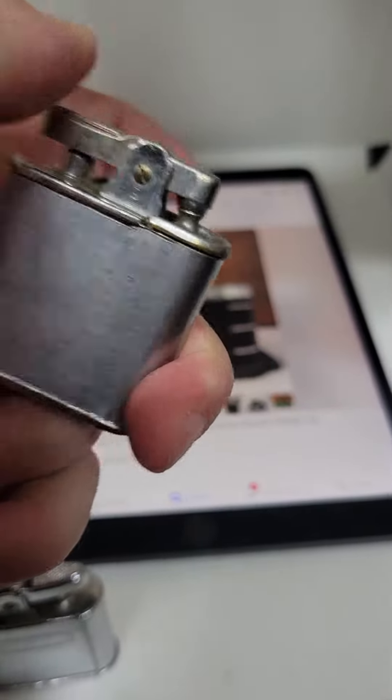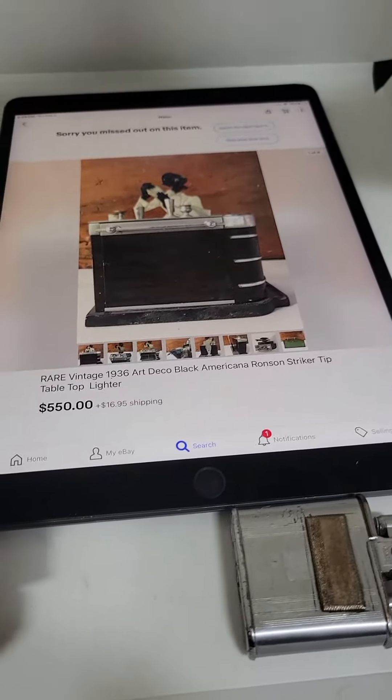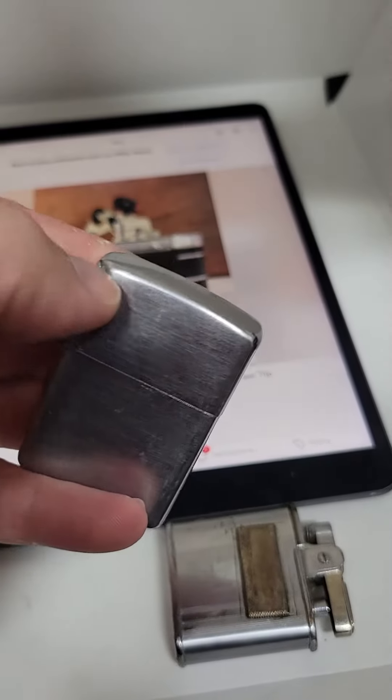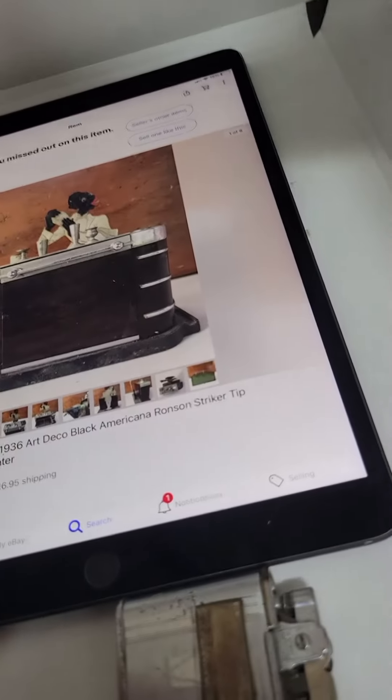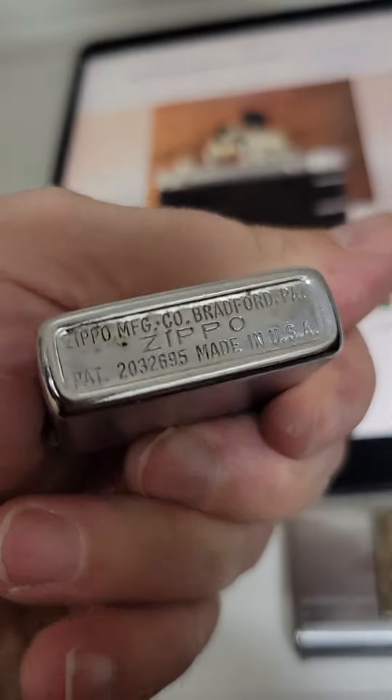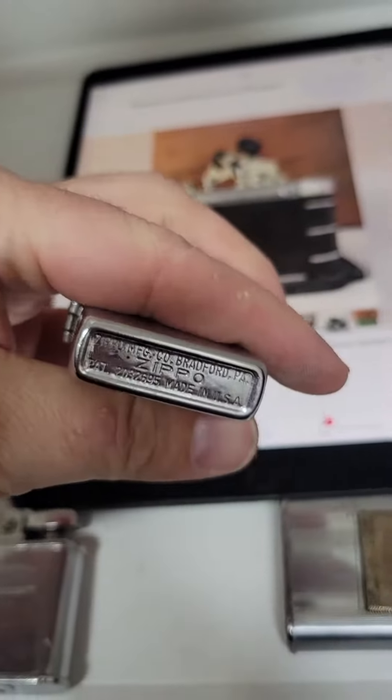I would never get anything good. I'd always get some good Zippos, especially mint in the box. Some advertising. Here's a Zippo lighter, if you don't know. It's got a little problem there with the case, but it's early. This is a serial number — look it up, just like the Goldfield Pocket Watches.